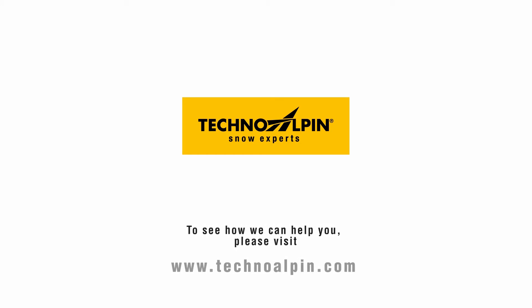To see how we can help you, please visit www.technoalpine.com.